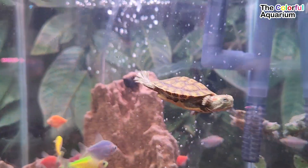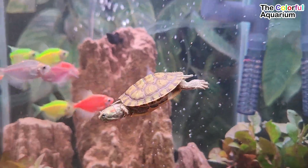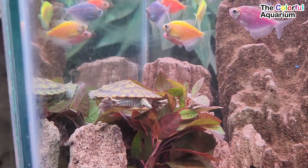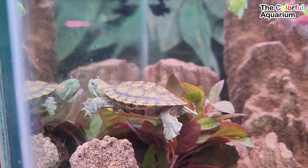The Red-Eared Slider, or Red-Eared Terrapin, is a subspecies of the Pond Slider, a semi-aquatic turtle belonging to the family Emididae. It is the most popular pet turtle in the United States. It is also popular as a pet across the rest of the world, and is the most invasive turtle.